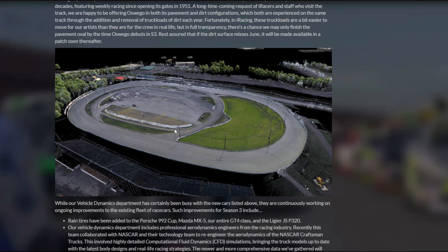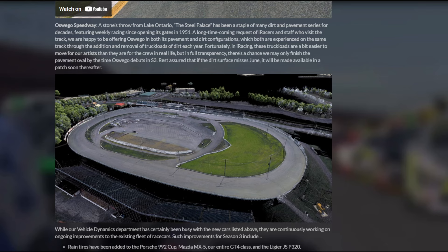Oswego Speedway is going to be great — both pavement and dirt configurations, which is pretty cool. They said there's a chance they may only finish the pavement oval for Season 3, which is fine — that's all I'm going to use it for anyway. Not really a huge dirt driver, but look how wide and awkwardly shaped this track is. This is going to be a ton of fun. I wonder if they're going to have the mini configuration as well.